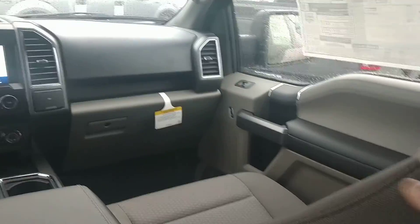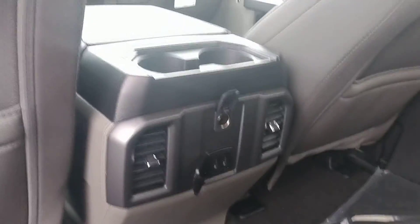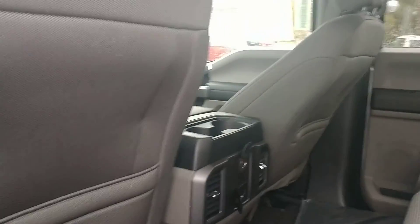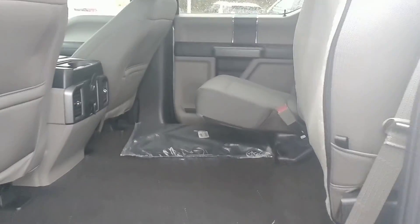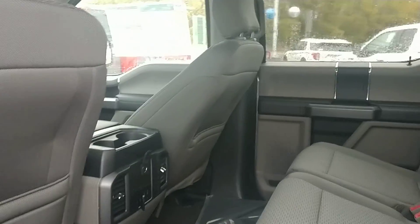It's got the cloth seats. The back has two USB ports as well as a charging port. It's also fully ventilated for both heat and air. Seats fold up, which gives us plenty of room in the back, and fold down just as easily.